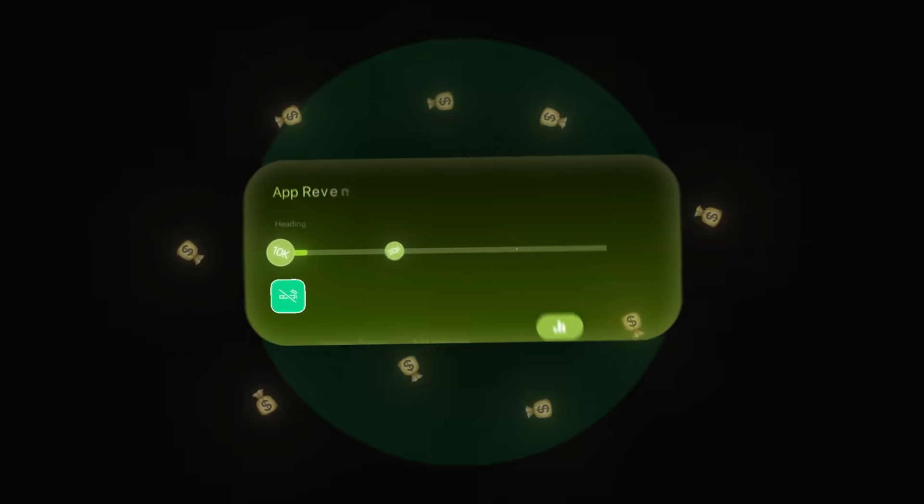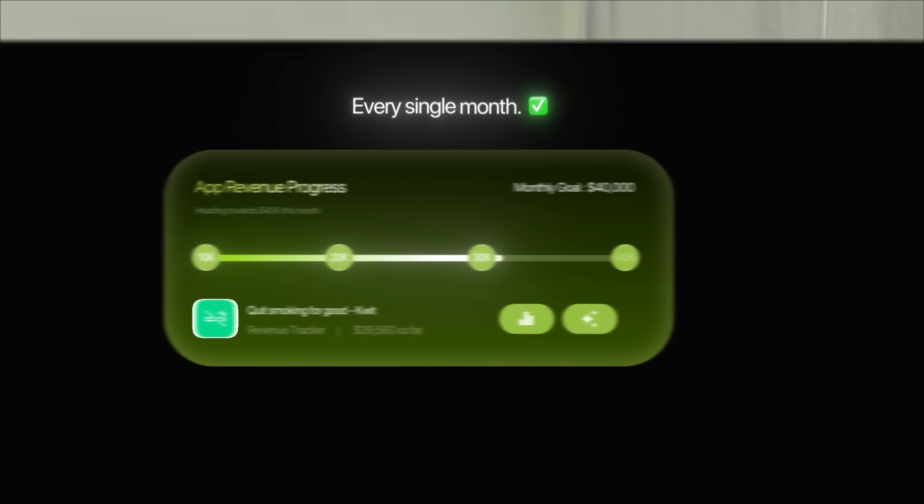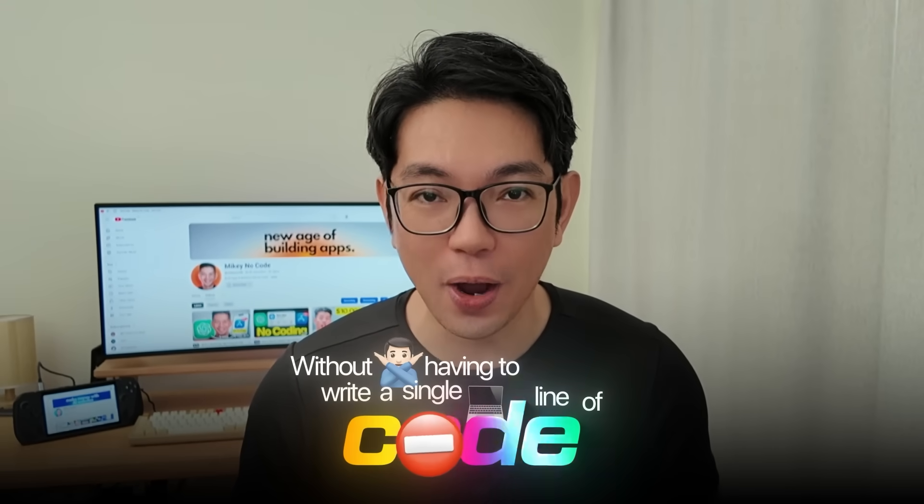This is an app making $40,000 every single month, and I'm about to show you how I recreated it without having to write a single line of code.